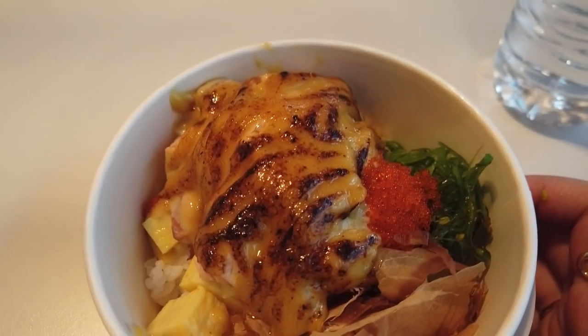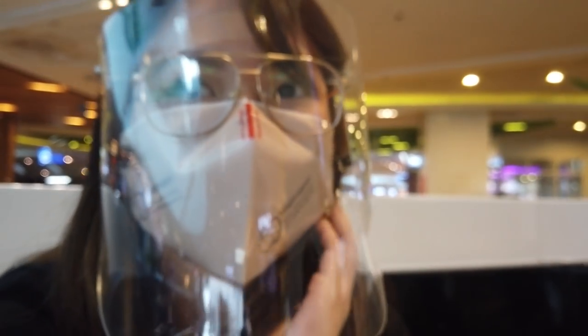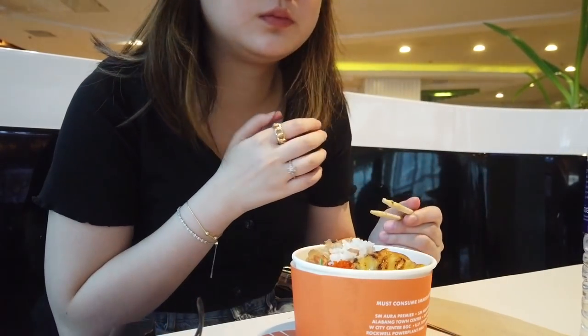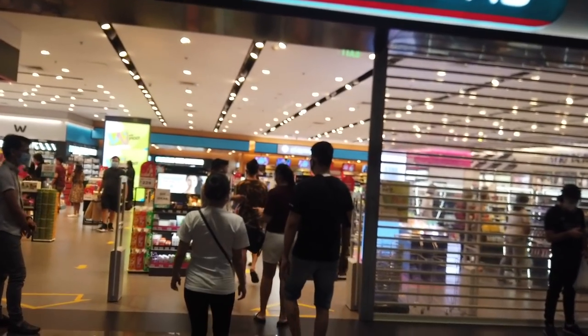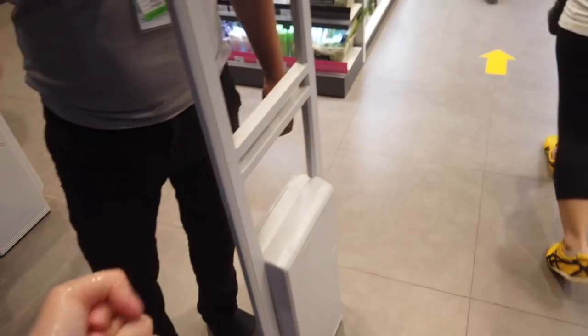We got the same — we got the aburi bowl, tapos ref got the mix also of sushi. Time to eat! It's convenient — natataas and nabababa mo lang siya, it's easy.